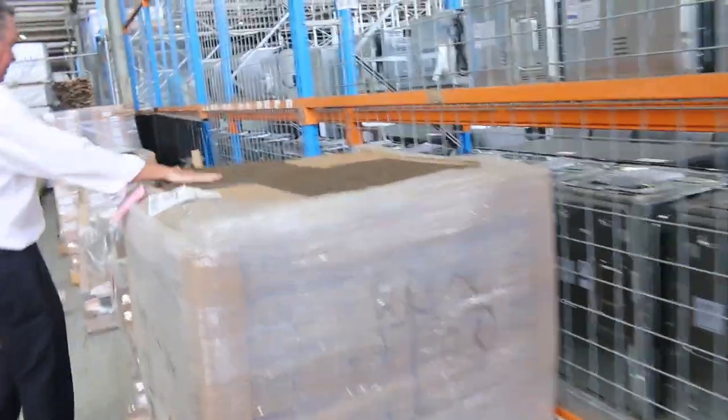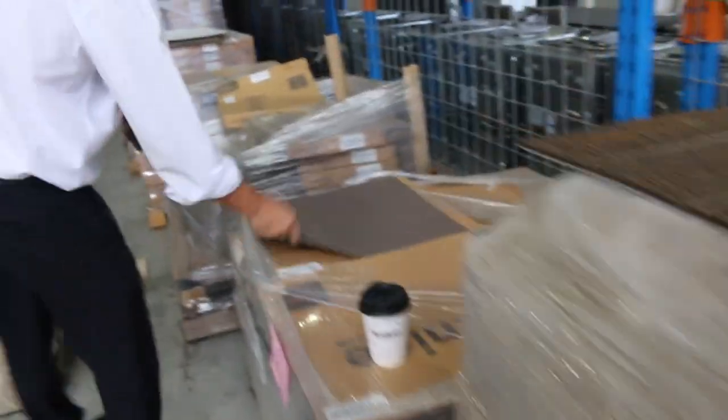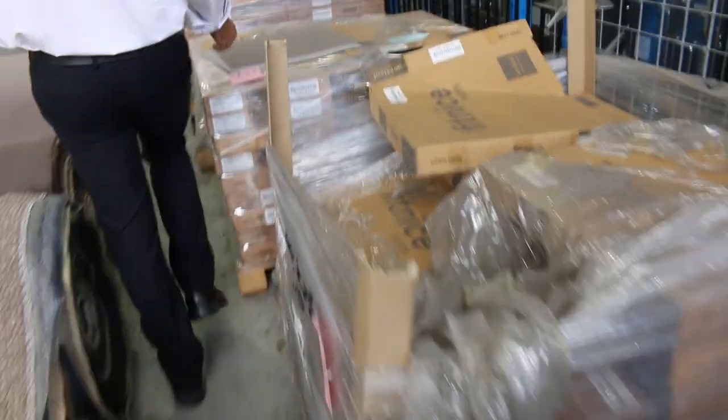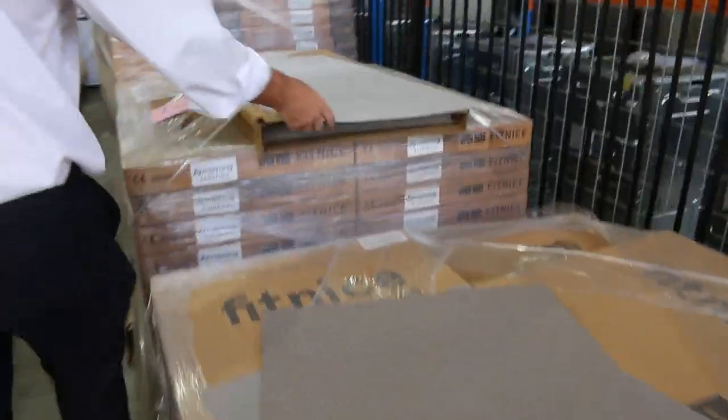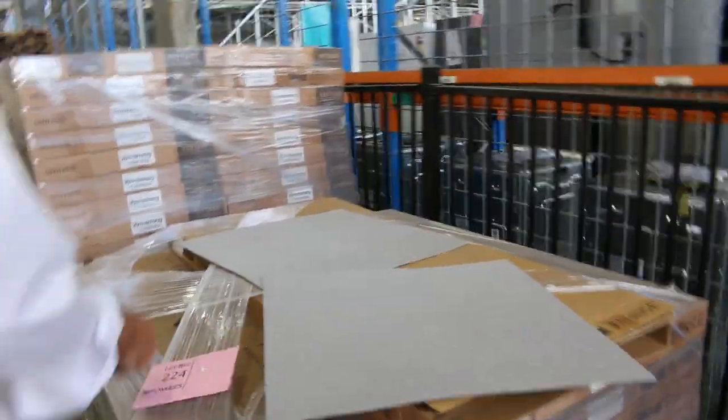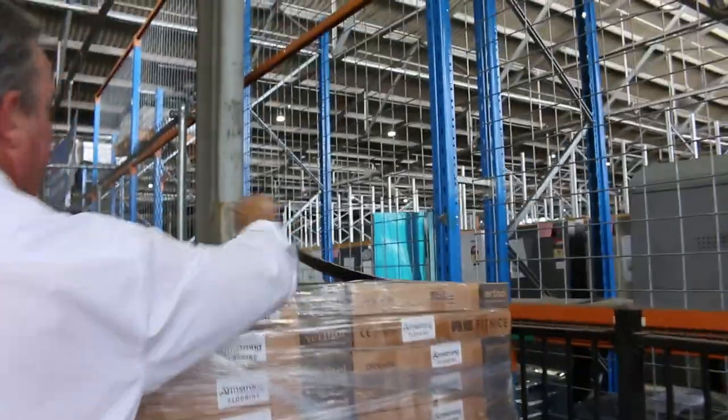We've got some carpet tiles — just about through the carpet tiles, but one particular lot has some decent quantity in the brown. We've also got these woven vinyl tiles in a few different colors. These have been selling reasonably well — $7 a square meter, and these normally retail around $40 or $50. Great buying. Got some good colors there — look at that nice woven finish. Looks awesome on the floor.